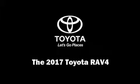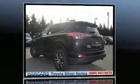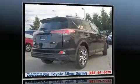Introducing the 2017 Toyota RAV4. Smooth gear shifts are achieved thanks to the 2.5 liter four-cylinder engine, and for added security, dynamic stability control supplements the drivetrain.